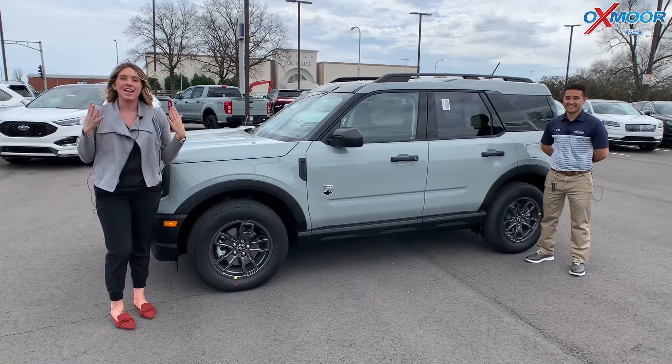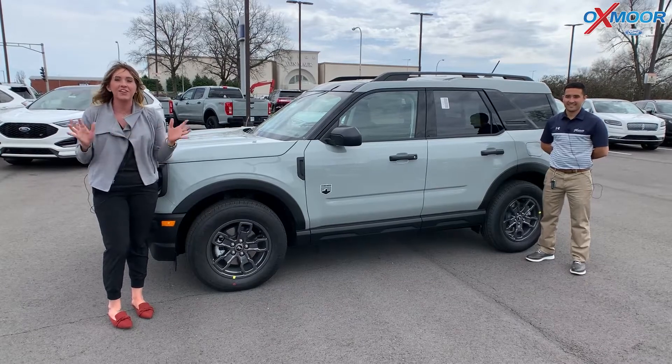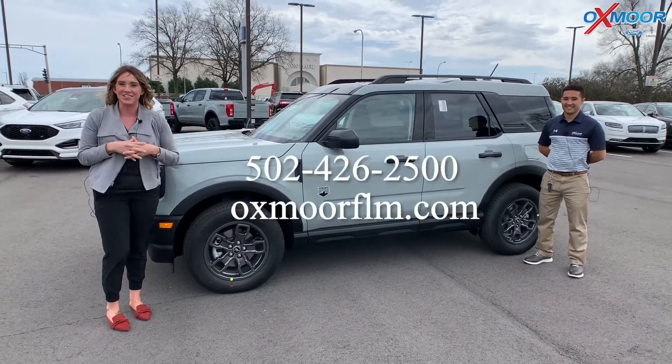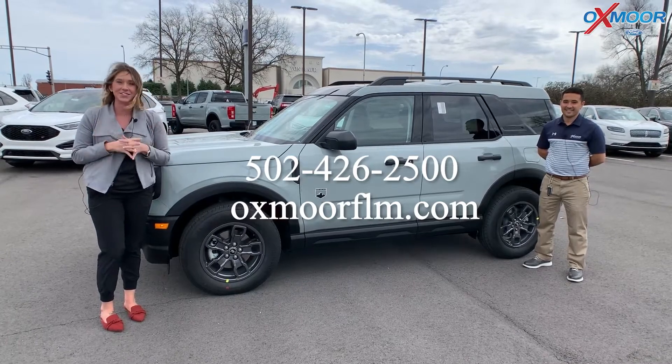Right now we have five Big Bends in stock, and they are going very, very quickly. So you need to come on out here and get yourself one. If you have any questions, all of our contact info is right here. Thanks for watching, and we'll see you soon.